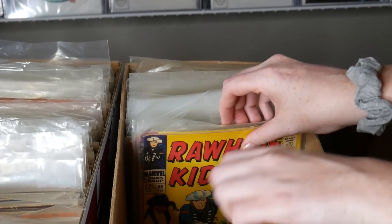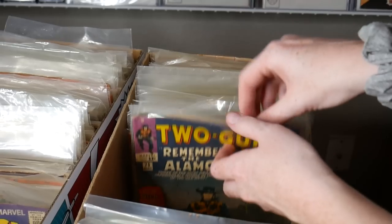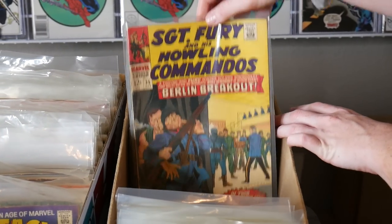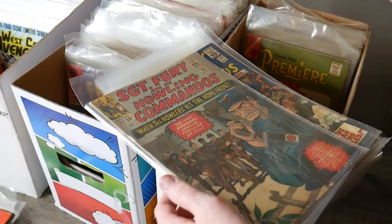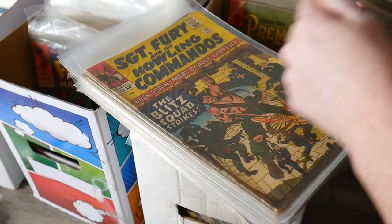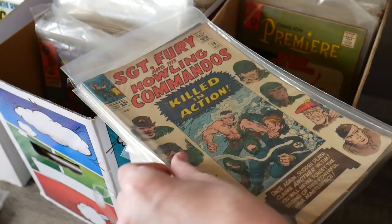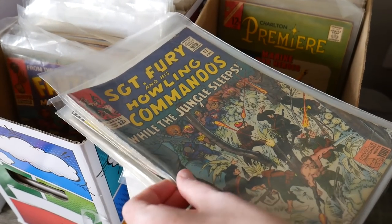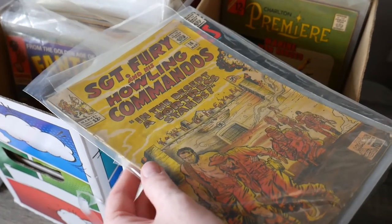Rawhide Kid and Western books — I ran out of Silver Age bags and boards so I wasn't able to finish bagging those. Sergeant Fury issues 35, 33, 31, 29, 24, 21 — looks like consecutive issues going down, which is fun. Issue 19, duplicate of 19, and 18. Some of these are nicer mid-grade copies; some are lower, but still really cool.